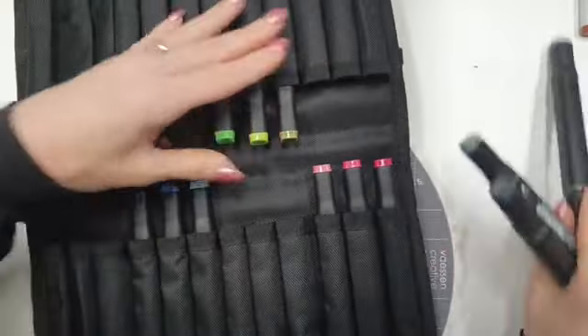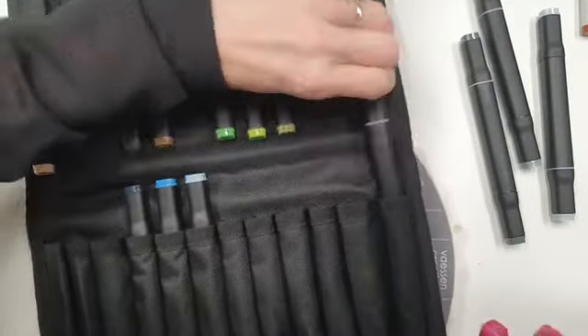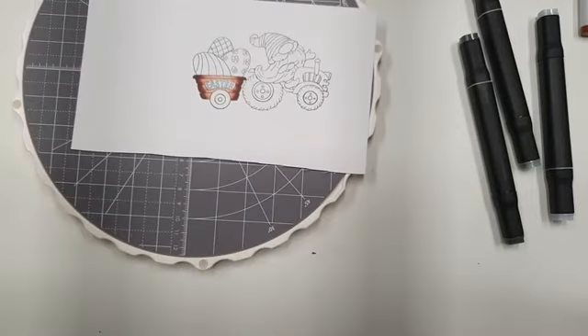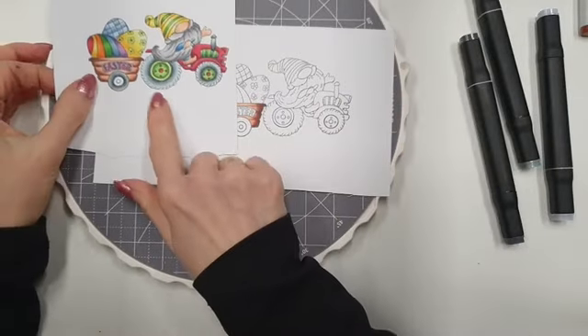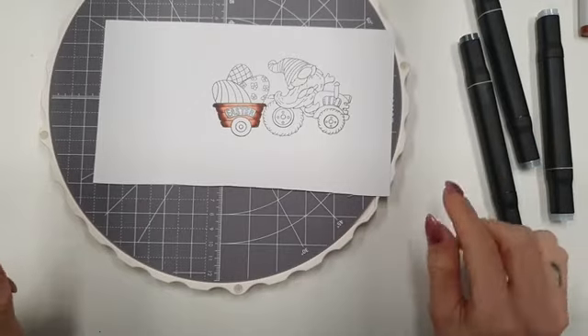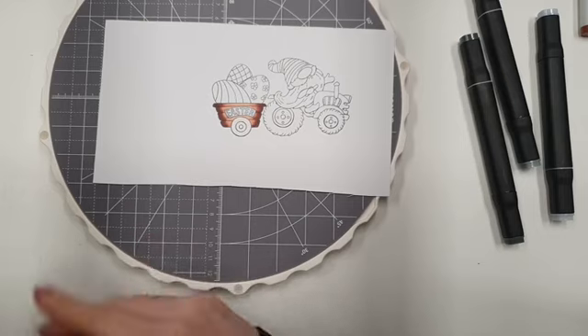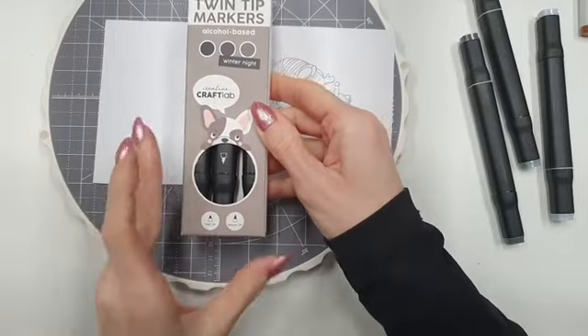Dan ga ik even de grijstinten eruit halen. Je schuift ook heel makkelijk zo de stiften erin en uit. Dan zal ik ook even de roodtinten eruit halen. Voor de wielen heb ik dan ook weer de drie kleuren gebruikt die er in de verpakking zitten van de grijze. En dat is deze set, de set Winter Night: drie stiften voor 4,99 euro.